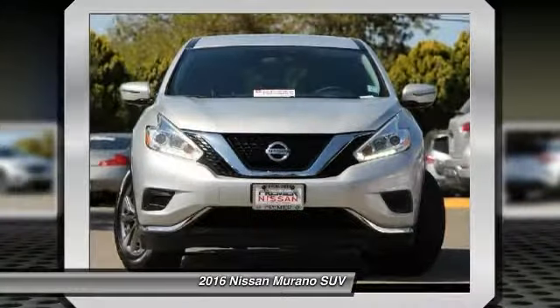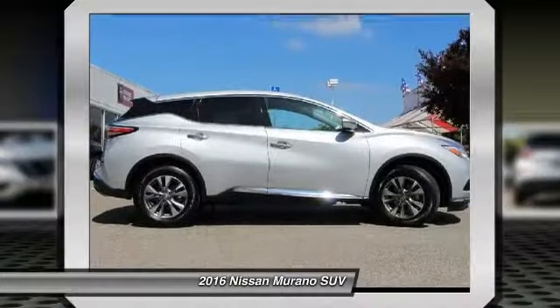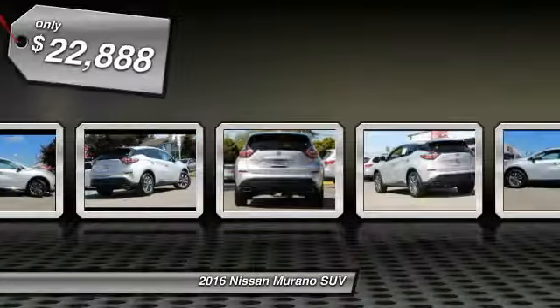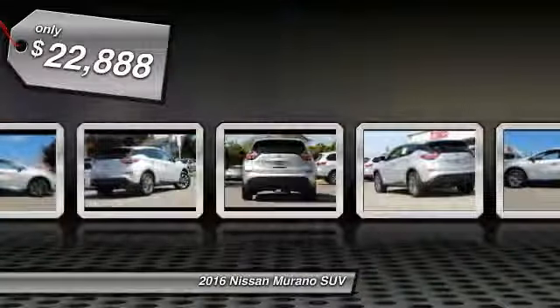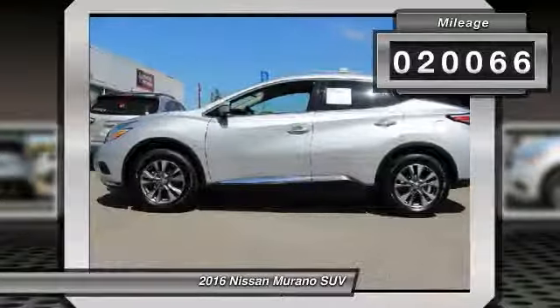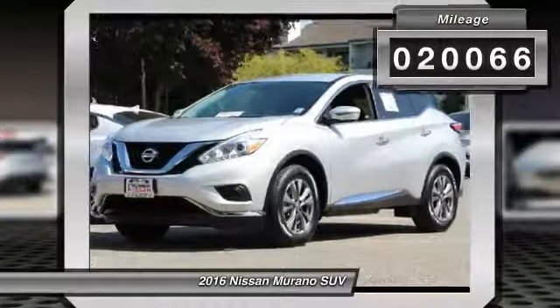Great fuel economy and a powerful V6 engine combined to deliver a refined driving experience, and is priced below $25,000. This vehicle has less than 25,000 miles. Here are some of this vehicle's great options.